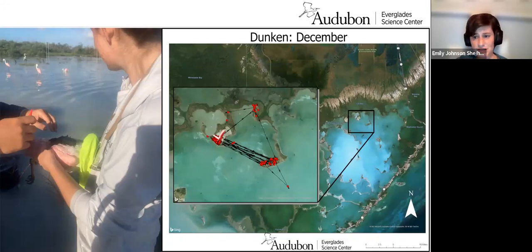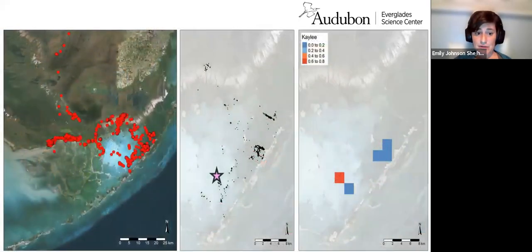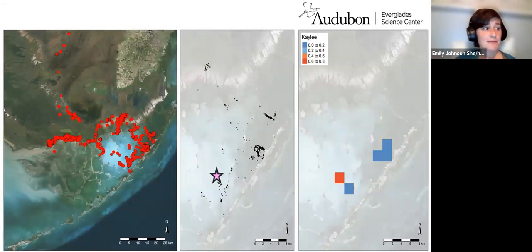Our hope with these transmitters is that birds will show us more nest sites we didn't know about, nonbreeding refugia they're using, and new foraging sites. Along this same vein, we've recently branched into using advanced modeling techniques with our transmitter data to help identify potential nest sites and foraging sites while breeding.